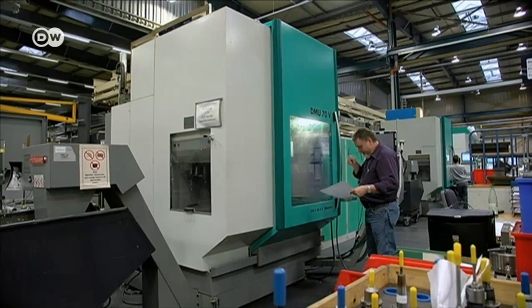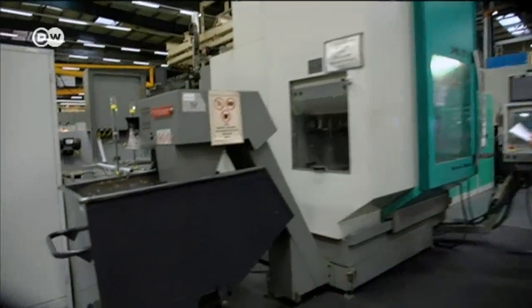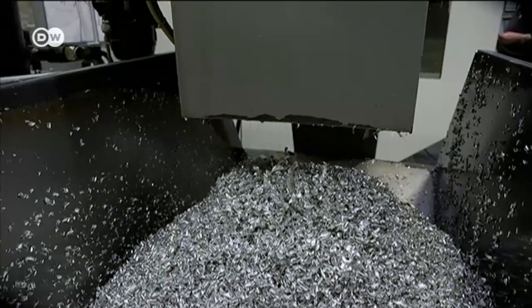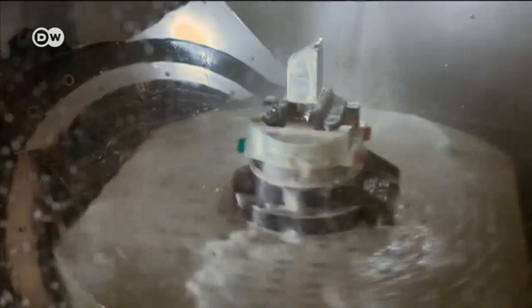In the hall next door, the company is still using traditional manufacturing techniques. It might be faster than 3D printing, but it requires a lot more material.